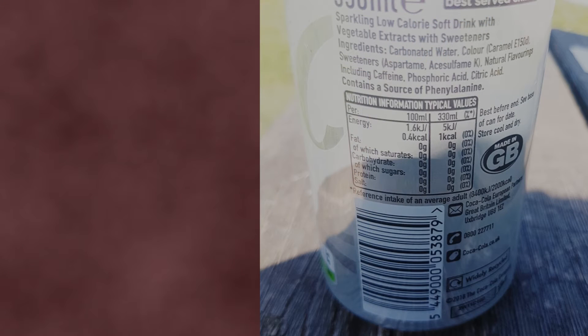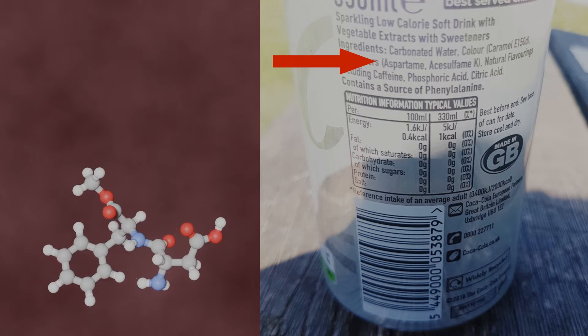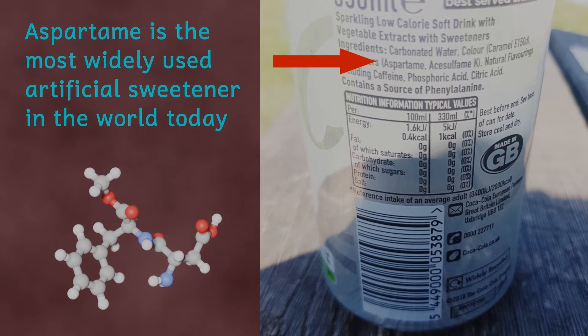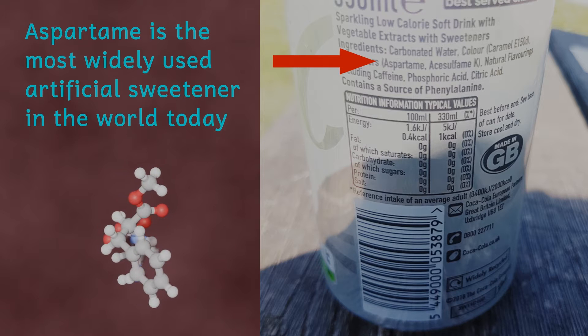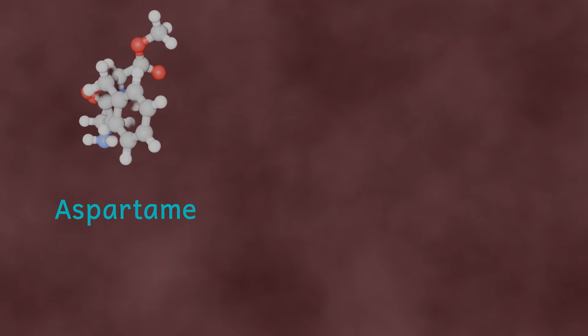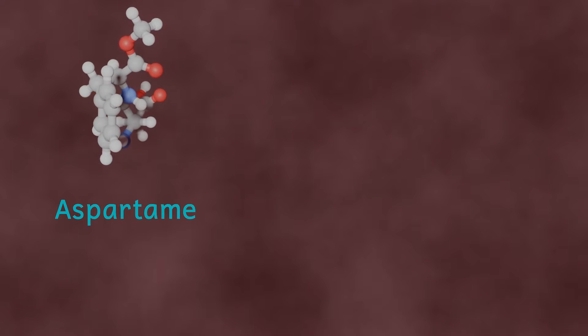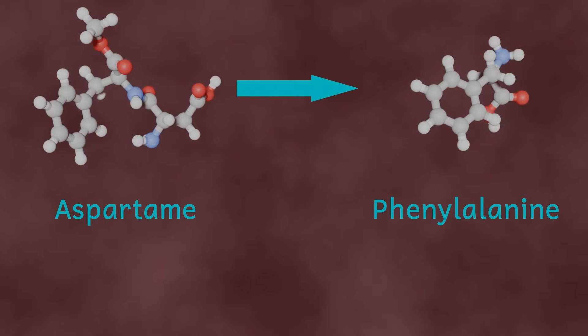Phenylalanine is a component of aspartame, which is an artificial sweetener about 200 times sweeter than sugar. It's extensively used worldwide in products as wide-ranging as drinks, cakes, and sweets — it's even used as a tabletop sweetener. When we eat or drink aspartame, it's broken down in our gut into a number of different products, one of them being phenylalanine, and this is the molecule we're interested in.